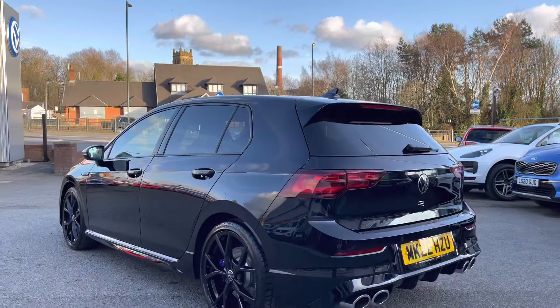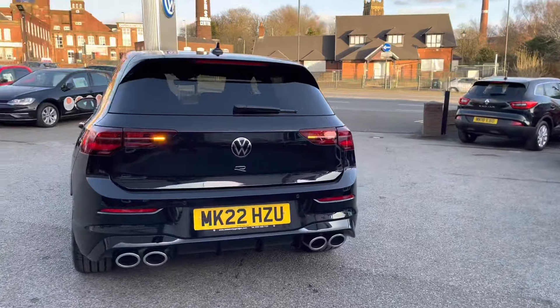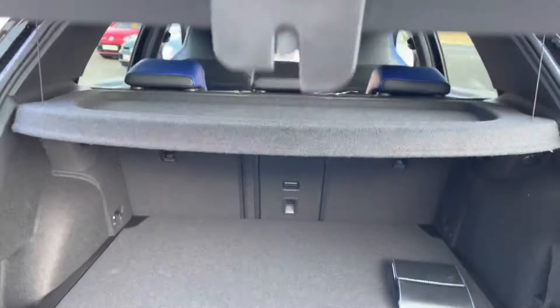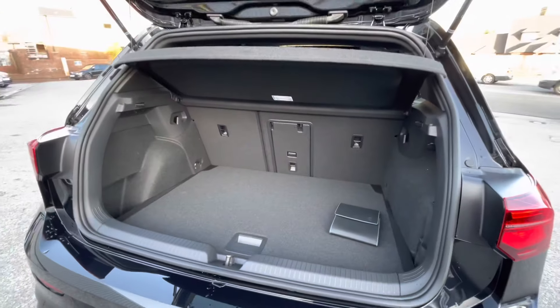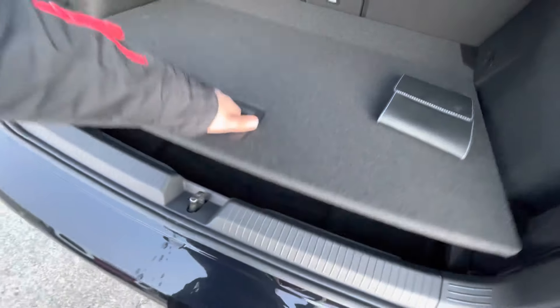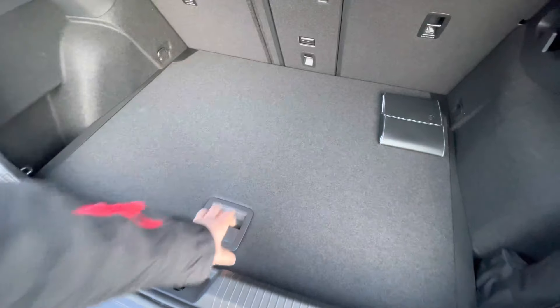This car is currently being kept in our showroom so it's been kept in fantastic condition — no worries about any marks or anything. As we access the boot directly here, you'll see we get access to a very spacious boot size with tons of space inside. If you've got gym bags or anything like that, they'll fit in there with ease, and if you needed additional storage space there is space underneath for a spare wheel as well.